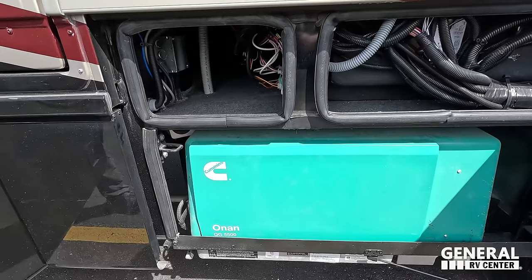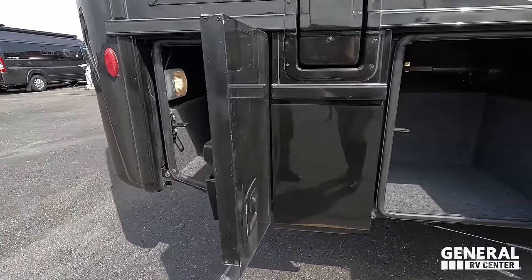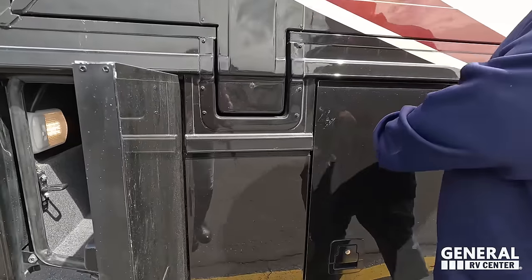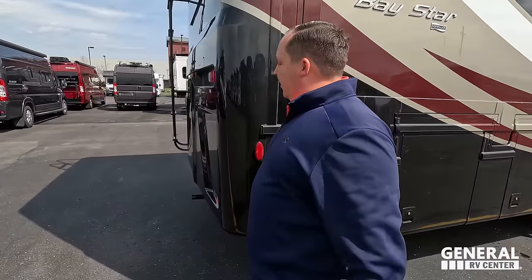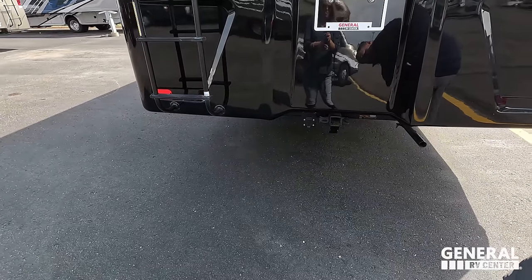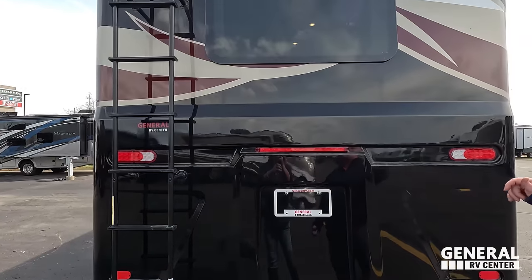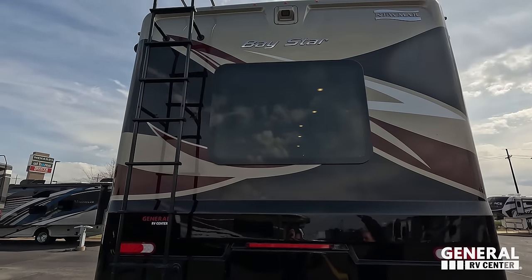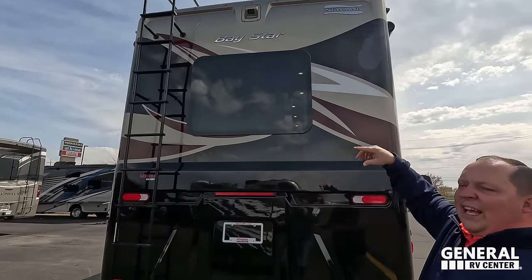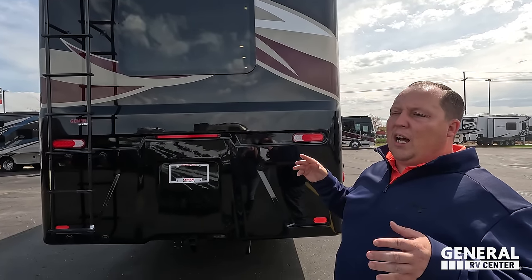Coming on down, it does have an Onan 5500 generator, a little more storage here and there. You can never have enough — these last two are more pass-through, which is nice. Coming around the back, we have a nice fiberglass rear cap, a 5,000 pound hitch — this motorhome can tow 5,000 pounds. Very nice rear cap with frameless windows, a backup camera, and a ladder to get up on the roof. It's a one-piece fiberglass roof.